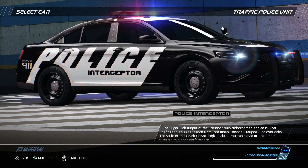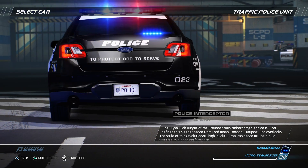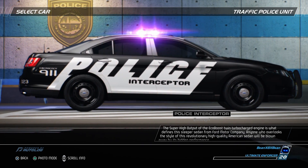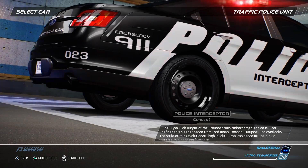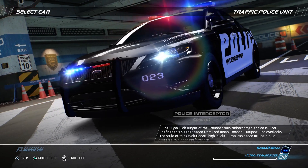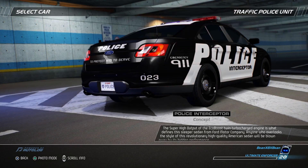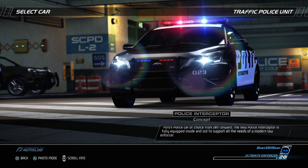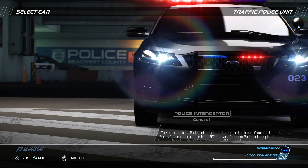The super high output of the EcoBoost twin turbocharged engine is what defines this sleeper sedan from Ford. Anyone who overlooks the style of this revolutionary, high-quality American sedan will be blown away by its hidden performance. Creating more power than larger, naturally aspirated engines, the 3.5-liter V6 is twin-turbocharged and able to generate peak power of 365 bhp, while providing a maximum of 350 pounds per foot of torque across a broad range from 1,500 to 5,250 rpm. The purpose-built police interceptor will replace the iconic Crown Victoria as Ford's police car of choice from 2011 onward, and is fully equipped inside and out to support all the needs of a modern law enforcer.